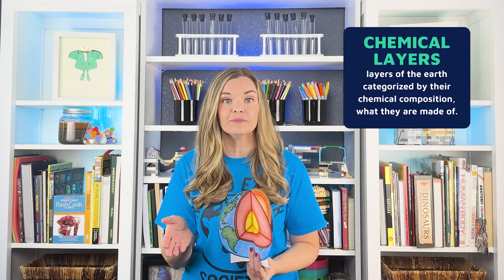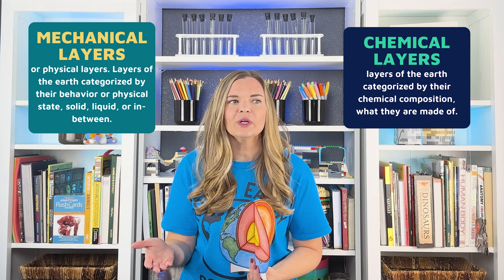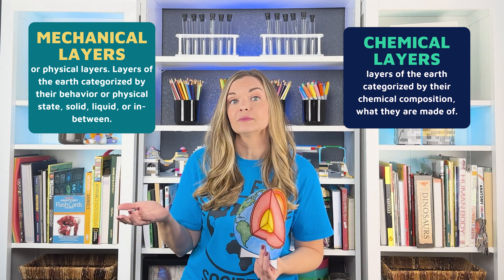Have we drilled to the very center of the Earth to observe all of these layers with our own eyes? No. But data collected and inferences made based on physics and other things that we know to be true lead us to believe this is what the Earth would look like if we sliced it in half. We are going to discuss Earth's layers as they are categorized both chemically — their chemical composition — and mechanically — how they behave, whether solid, liquid, or in between.